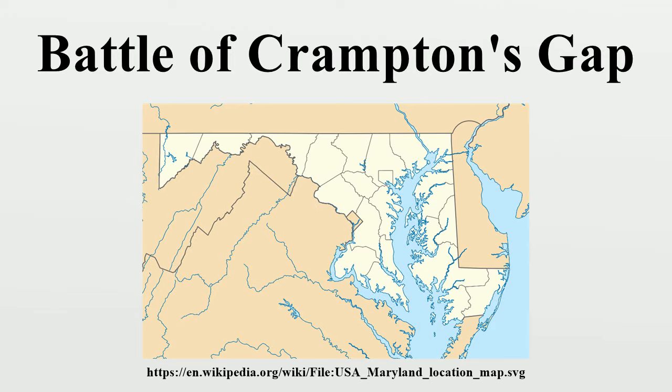Franklin, however, failed to follow up on his success and did not attack McLaws on Maryland Heights. Tactically the battle resulted in a Union victory because they broke the Confederate line and drove through the Gap. Strategically, the Confederates were successful in stalling the Union advance and were able to protect McLaws's rear.